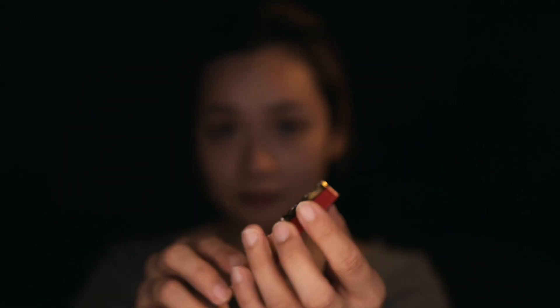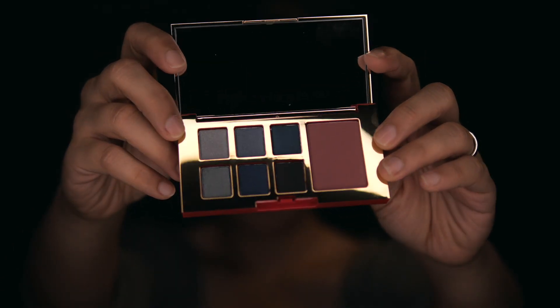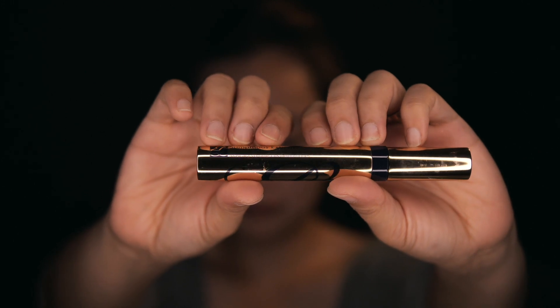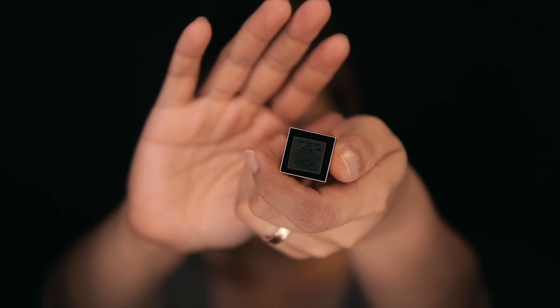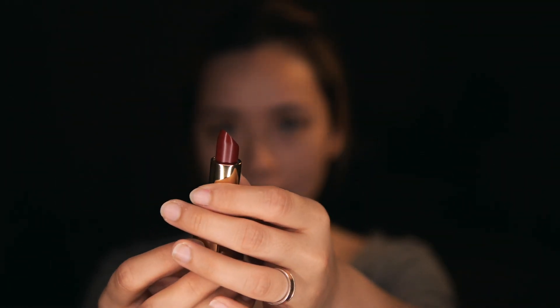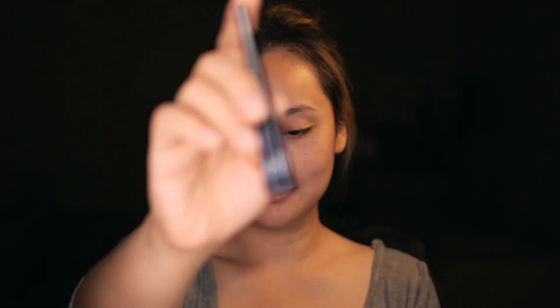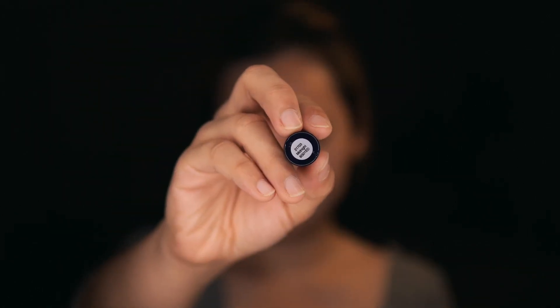This set, which is called Estee Lauder Pure Color Eye and Cheek Palette in Glam, has the kind of colors that I would naturally love to play with, and she so thoughtfully included a mascara. I'll also be using my new liquid eyeliner from e.l.f. in this video.